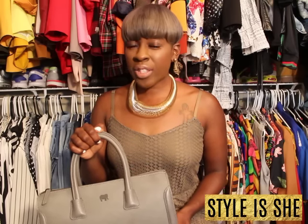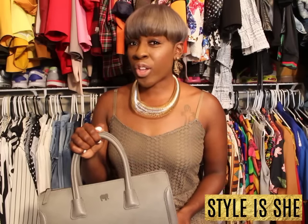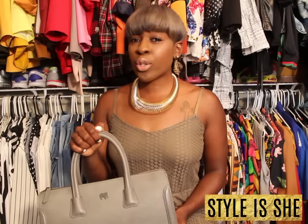Hey guys, it's Neshante Davis of StylishShe.com, your fashion therapist. I'm coming to you today with a super cool review on a company called MyWallet. This company specializes in handbags and wallets. The quality, guys, is absolutely amazing.